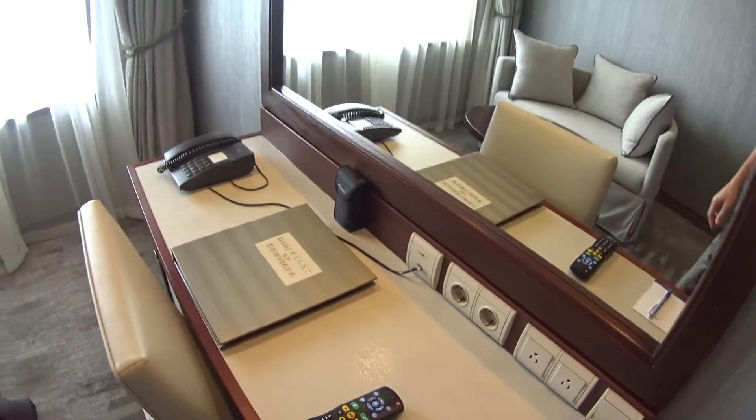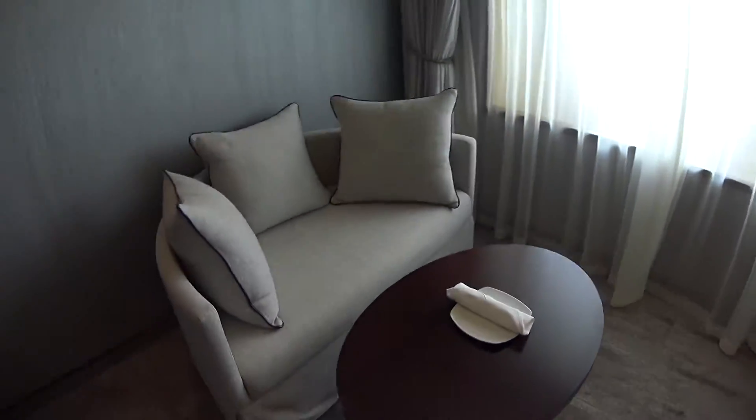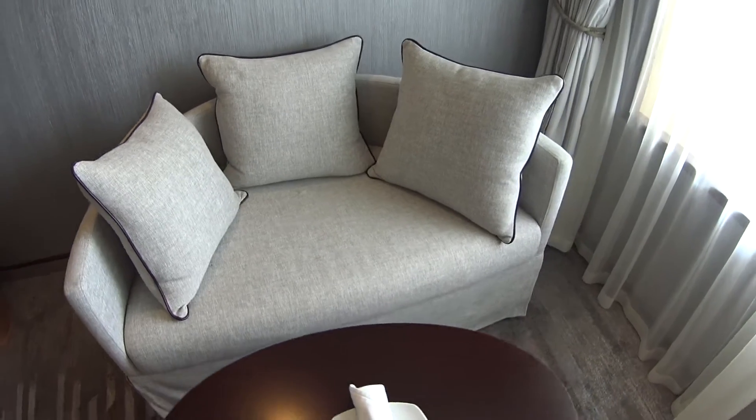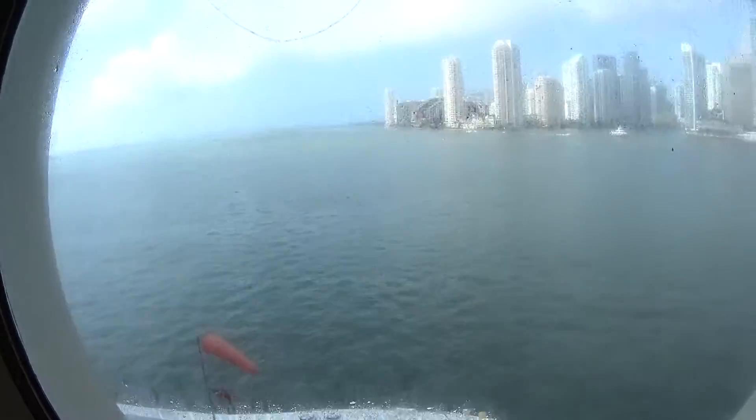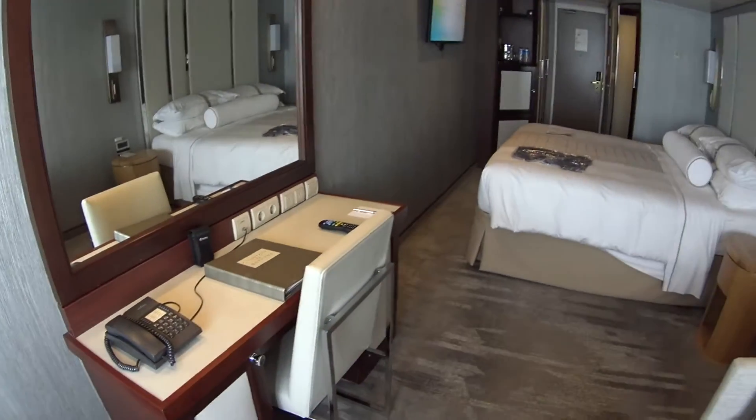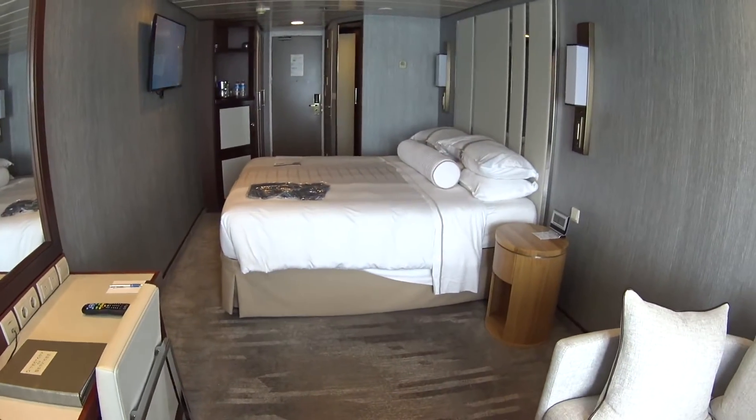There are complimentary binoculars for use, and I just want to show you the wallpaper — it's this really cool metallic wallpaper. On Azamara all the drinks and gratuities are automatically included, as well as one complimentary tour known as the AzAmazing Evening. Of course we're in Miami today — sorry the window's a bit dirty — and just another quick shot of the room.